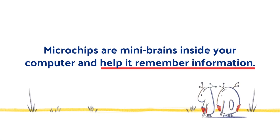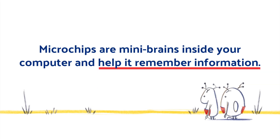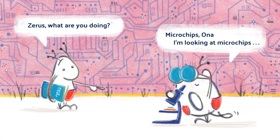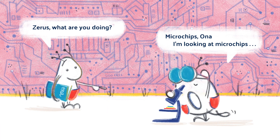Microchips are like mini brains inside your computer, and they help it remember information. They are tiny plates made out of silicone, and they come in many different types and shapes. They can be as small as a few square millimeters, which means you might need a microscope to see all its parts. Microchips are used in all devices around your house, and they can be designed to do many different things.